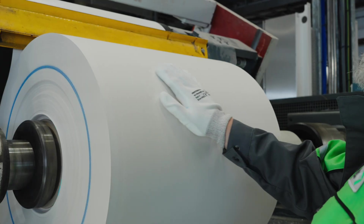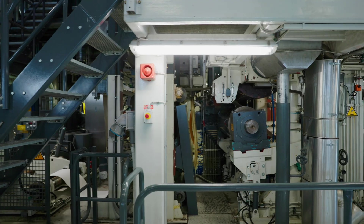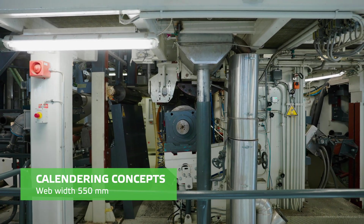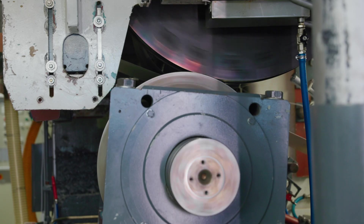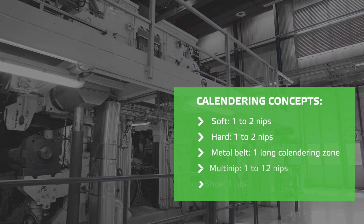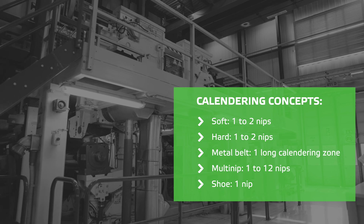When trying to find methods to improve the smoothness and gloss of the paper, calendaring offers many different solutions. Whether you need solutions from the traditional hard and soft nip calendaring, or from the multi-nip or metal belt calendaring, it is possible to implement the concepts for all board and paper grades at the pilot facilities.